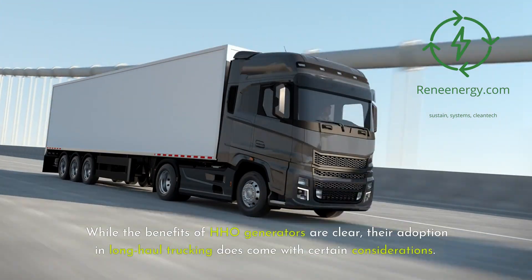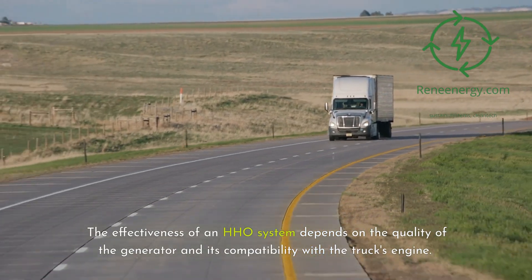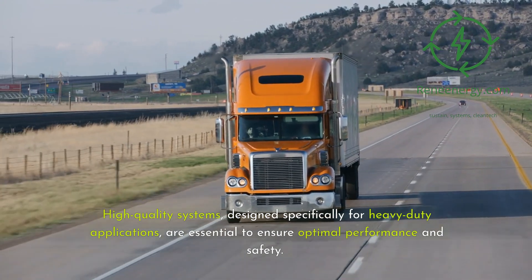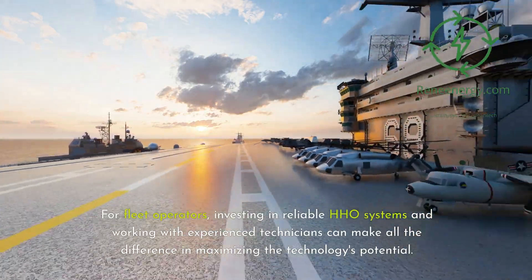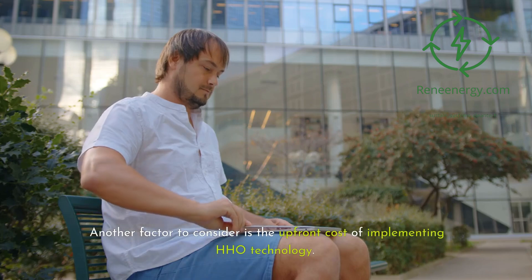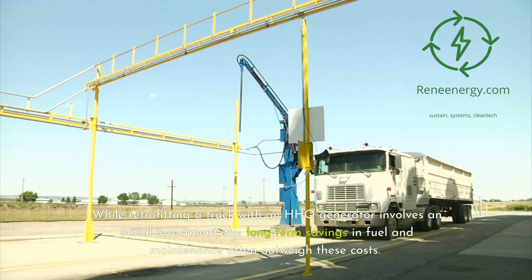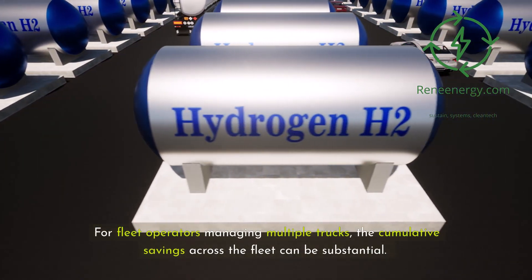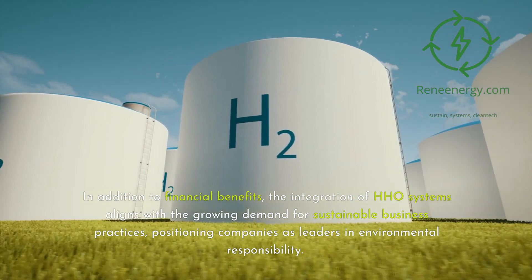While the benefits of HHO generators are clear, their adoption in long-haul trucking does come with certain considerations. The effectiveness of an HHO system depends on the quality of the generator and its compatibility with the truck's engine. High-quality systems designed specifically for heavy-duty applications are essential to ensure optimal performance and safety, and proper installation and calibration are critical. Another factor is the upfront cost of implementing HHO technology. While retrofitting involves an initial investment, the long-term savings in fuel and maintenance often outweigh these costs. For fleet operators, the cumulative savings across multiple trucks can be substantial, and adopting HHO systems aligns with growing demand for sustainable business practices.